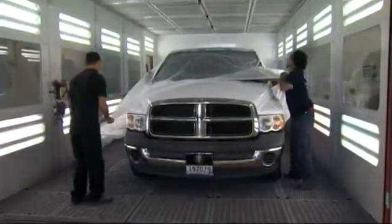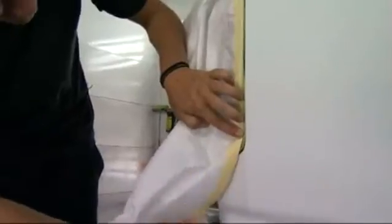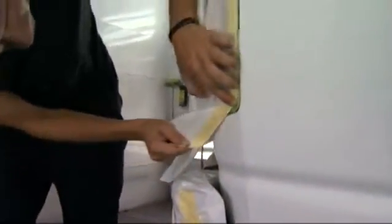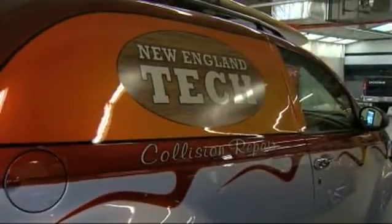And the job market is wide open — dealerships, private individual shops. We've had individuals actually go into estimating for insurance companies right off the bat. There are many facets of this program. You don't necessarily have to do repairs; you can do painting. There are just so many opportunities that an individual would have today.